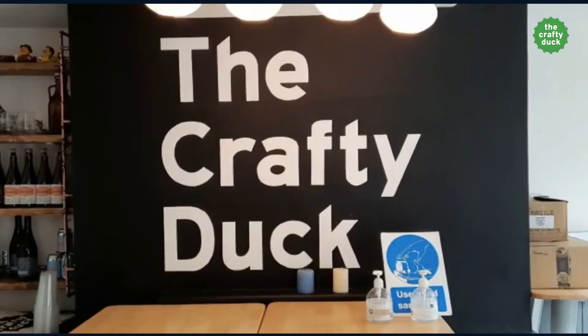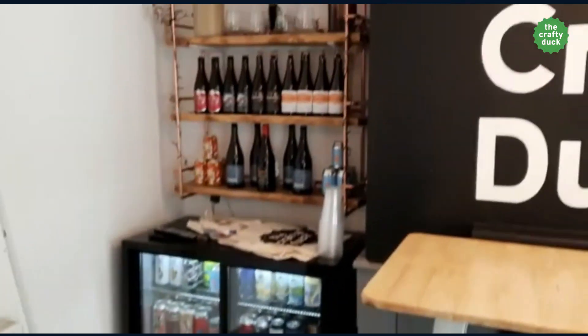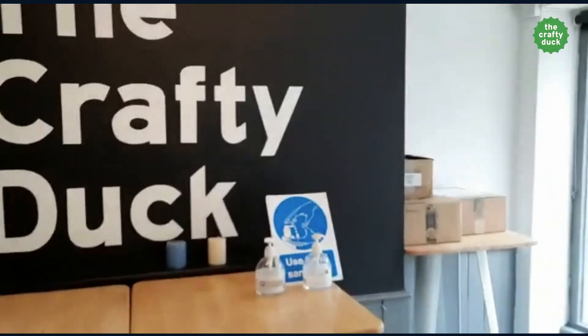Good morning, welcome to the Crafty Duck. As many of you know, we're a bar. We found a lot of new customers during lockdown and a lot of customers just think we're just an off-licence. As you can see, the fridges are all around me — we've got fridges in the front room and we've pretty much been operating as an off-licence.